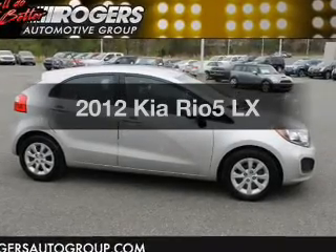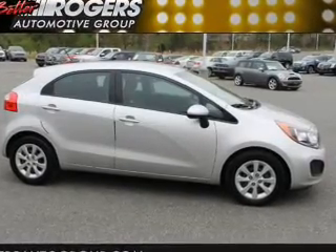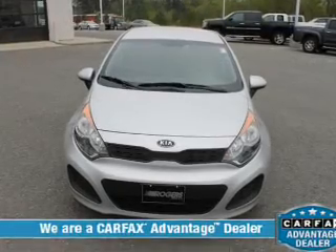Get noticed in this 2012 Kia Rio 5. Everything you need under one roof with this great vehicle.